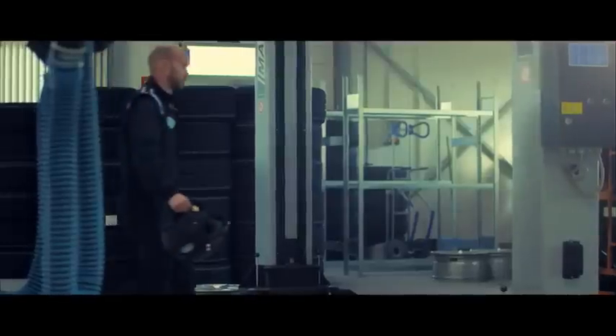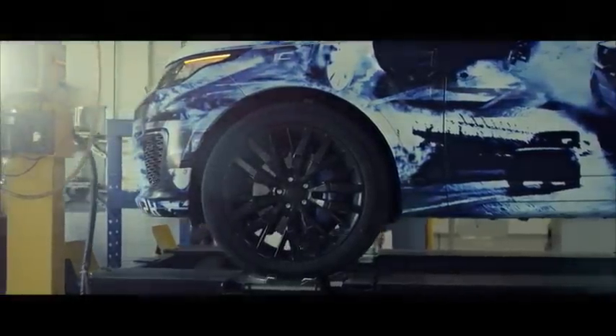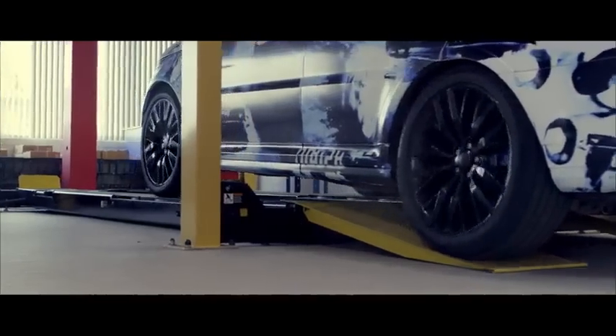We always knew there was more to come from the Range Rover Sport. We had a super stiff, lightweight aluminium structure, a powerful engine, and a state-of-the-art drive line. We enrolled the car into our Nürburgring development program and the results are spectacular.